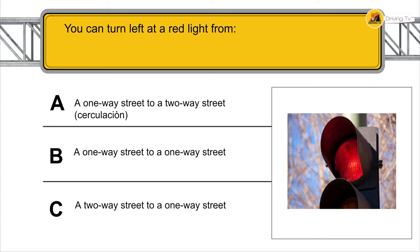You can turn left at a red light from a one-way street to a one-way street.